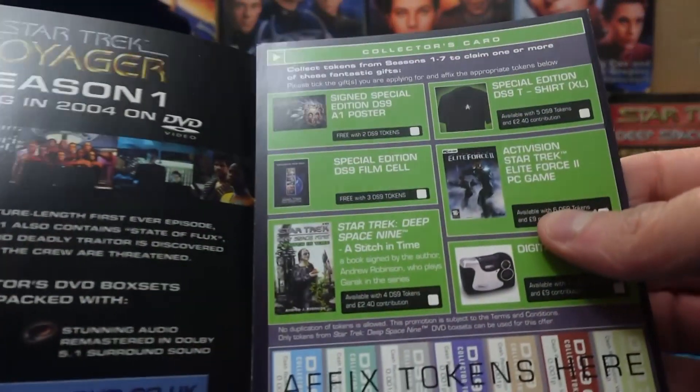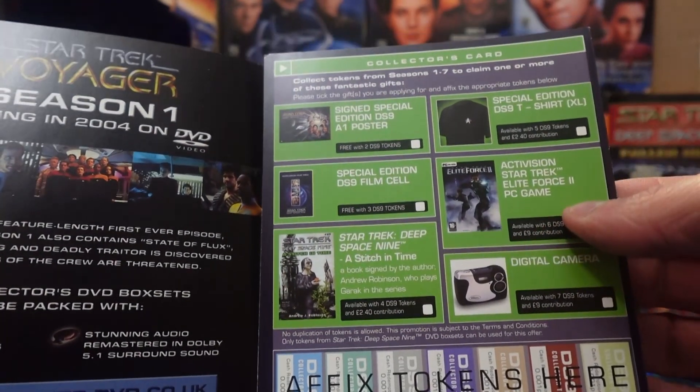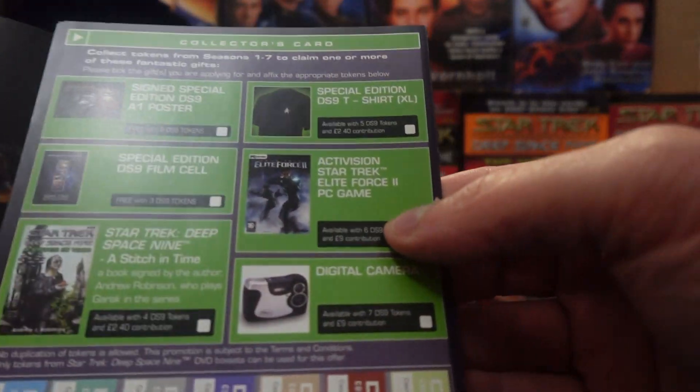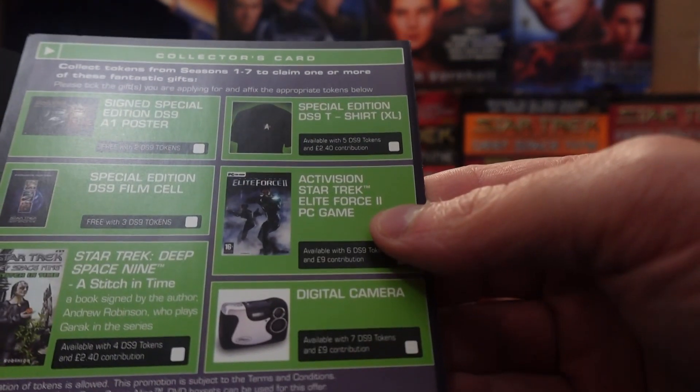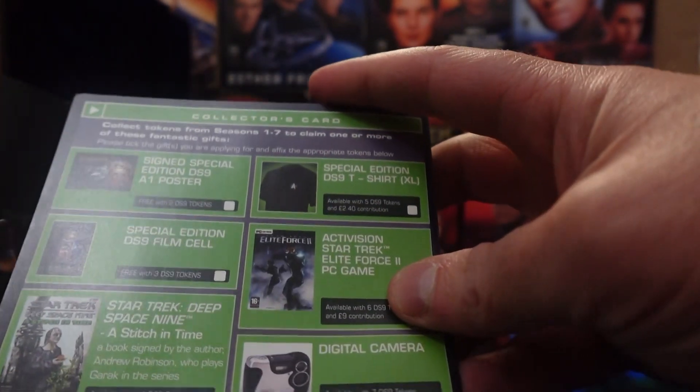And another booklet advertising a bunch of Star Trek merchandise, including some posters, shirts, PC games, Stitchin' Time, and some of the books that are coming out.